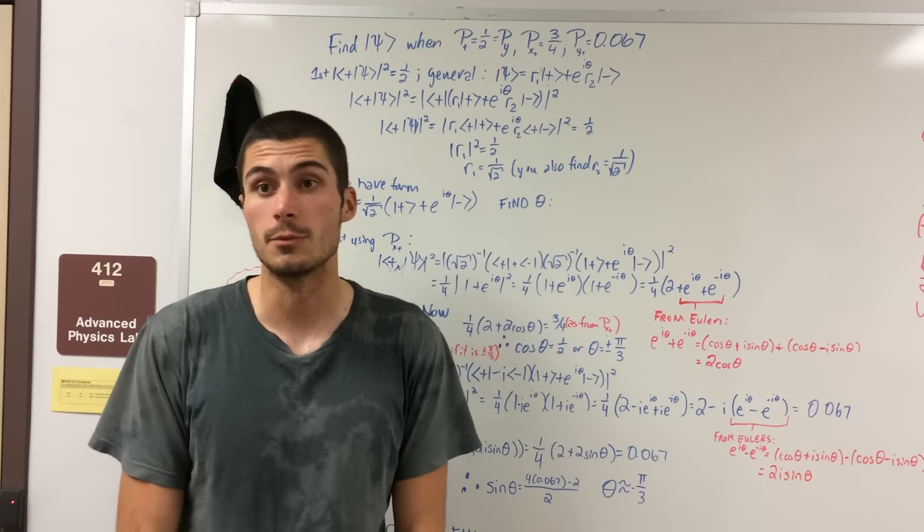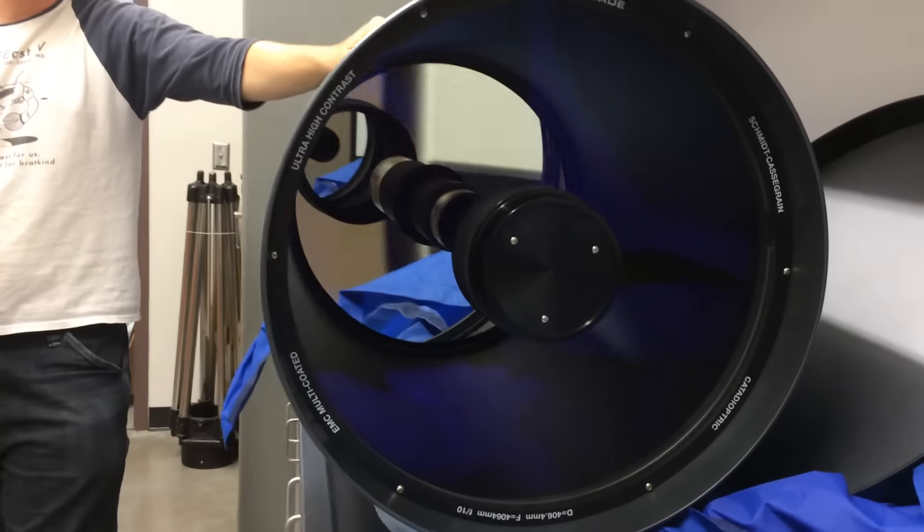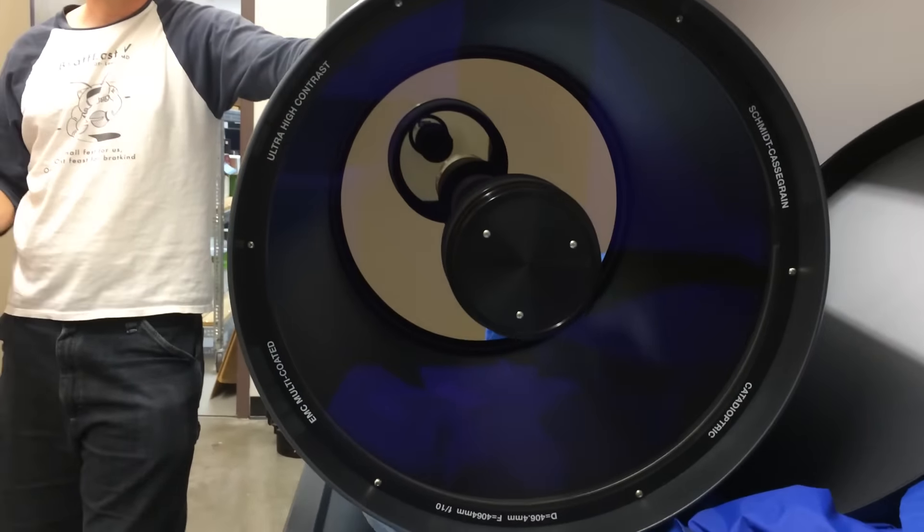It's probably the one thing I'm most excited for. And this is the 16-inch scope that we're going to mount in the observatory. This scope is in great shape, ready to be mounted.